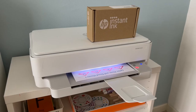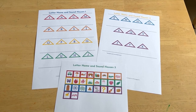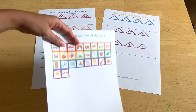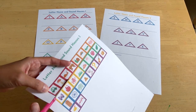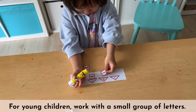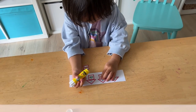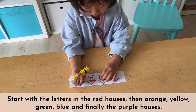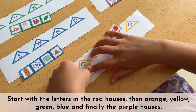I also created a set of printables to reinforce the concept of letter names and letter sounds. First, let's print out the printable. To prepare the activity, cut out the squares on page 3. For young children, you do not want to overwhelm them with all 26 letters — work with a small group of letters first. Start with the letters in the red houses, then the orange, yellow, green, blue, and finally the letters in the purple houses.